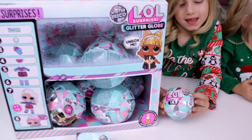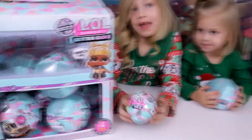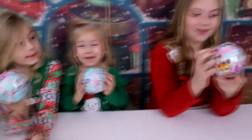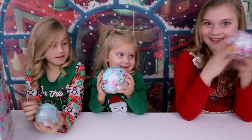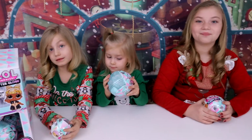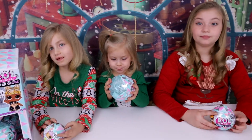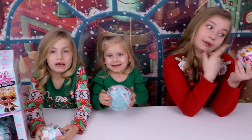They come in a box like this, and there are 12 in a box. We'll show you the checklist in a second. And we're going to open up one pet so we can show you what these do together - they do something really neat. All the balls when you have all of them together. And Aisley has a very special one to open. We opened up 12 from the box, but you won't ever get both rares in the box. The rare and ultra rare - you only get one or the other, and then you get a duplicate.